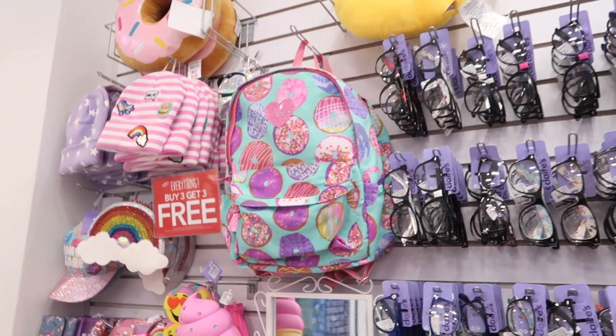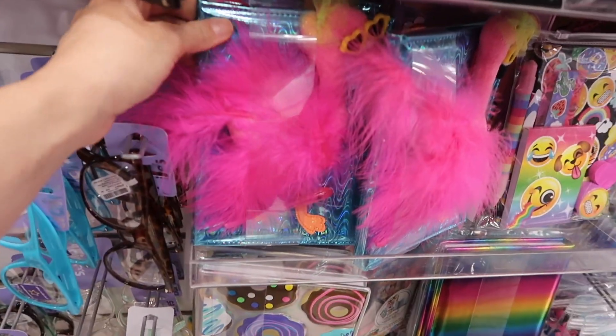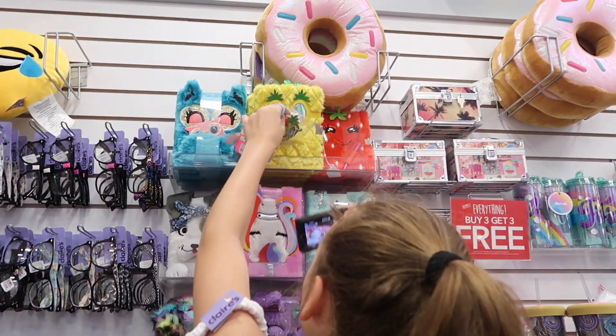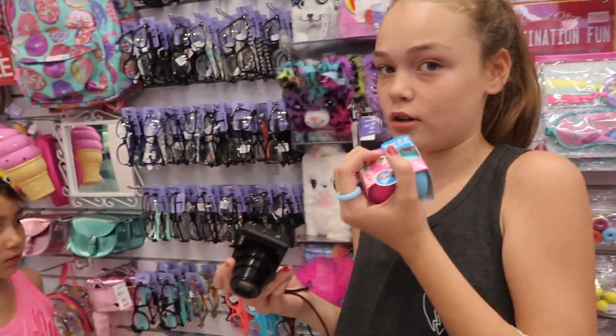Pineapples! And that backpack is really cute with all the donuts. Oh my goodness, look at the flamingo book. Pineapple erasers. Maya's vlogging and she's finding pineapple stuff everywhere. Yeah, I just keep going pineapple — she's super excited.